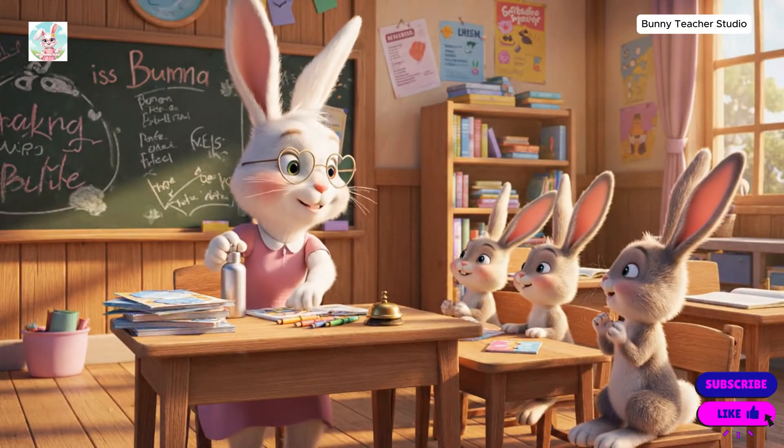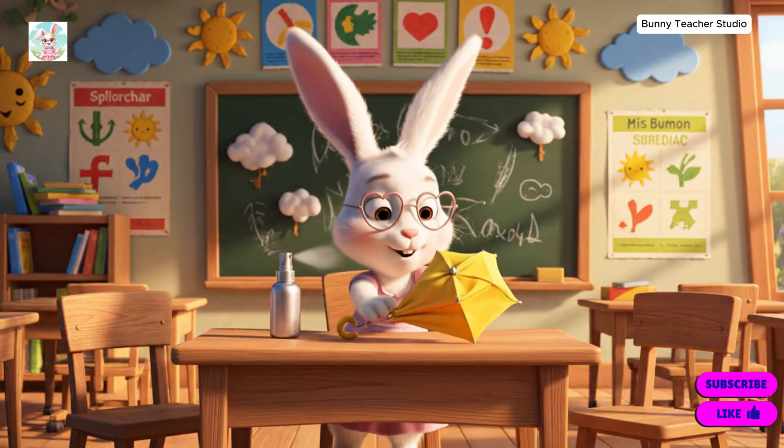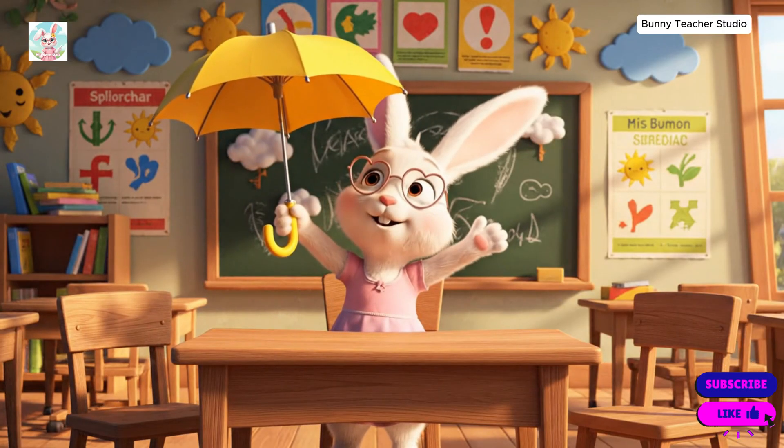You all look so cozy under your umbrellas. That's right, sweetie. You can't have a rainbow without a little rain. And you can't have a whole lot of rain without an umbrella.